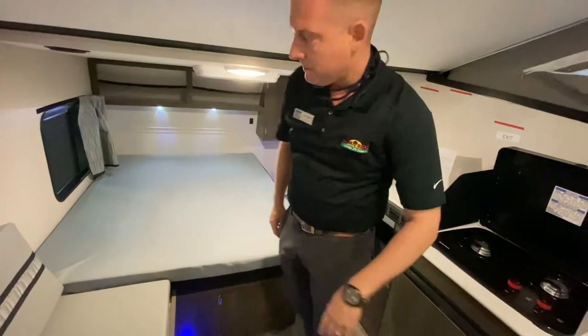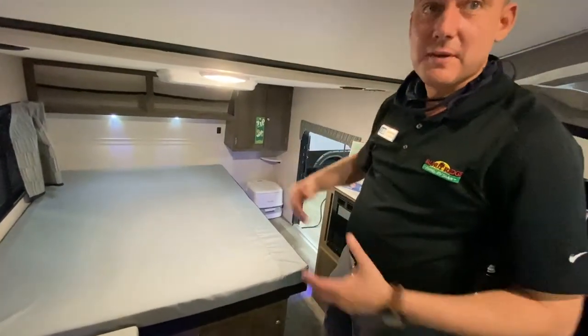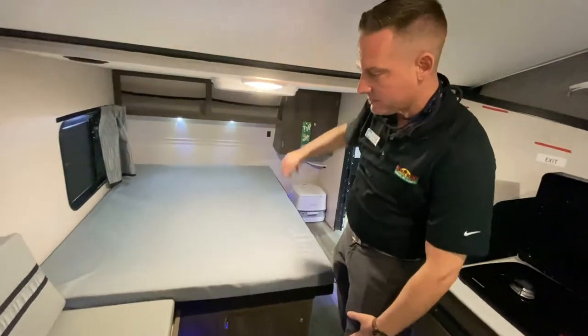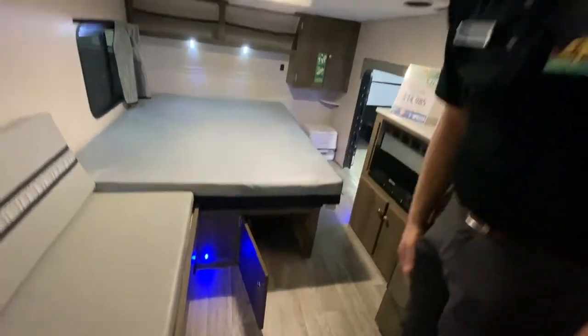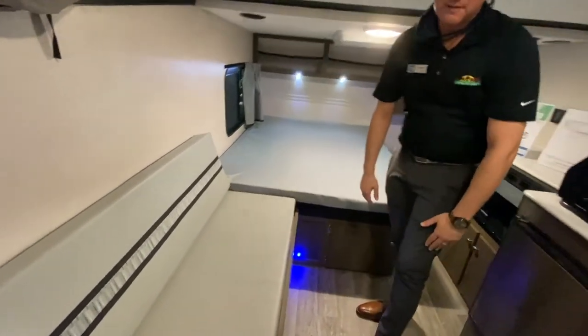You do have a cassette potty over there, so that's a little different, but I'm sure you'll make do with it. Cabinets back here as well as plenty of storage above. And then underneath the bed is a place for that cassette toilet to just slide right in there. Then this folds out for additional sleeping.